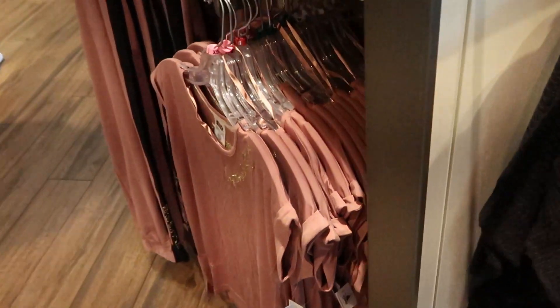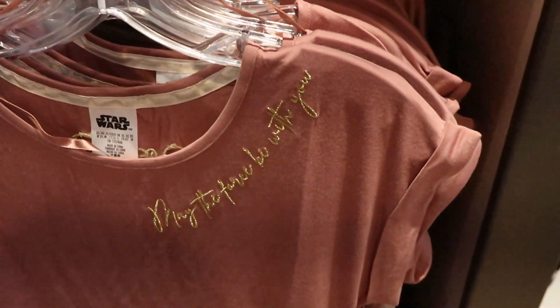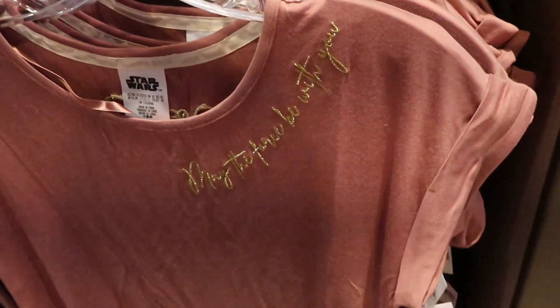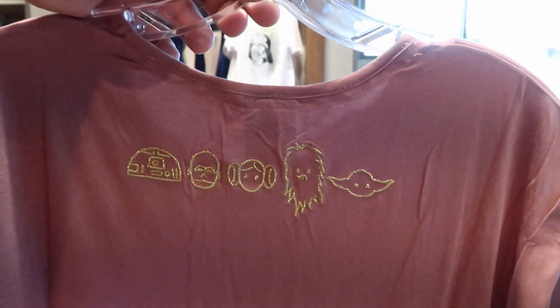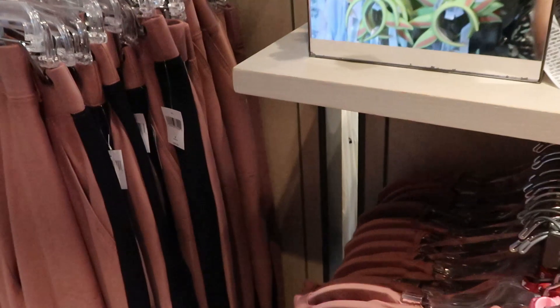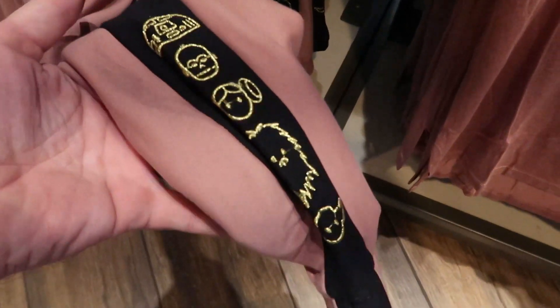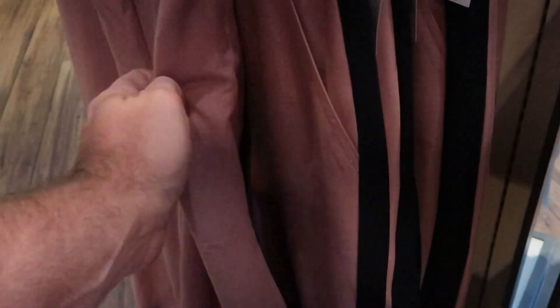Way over here they have some more women's shirts - "may the force be with you" in that same gold writing. These ones are $36.99. The back has that same design with R2-D2, C-3PO, Yoda, Princess Leia. And it looks like they also have a matching sweat pant for $54.99 - you have the characters going down the leg right there. These are extremely soft.